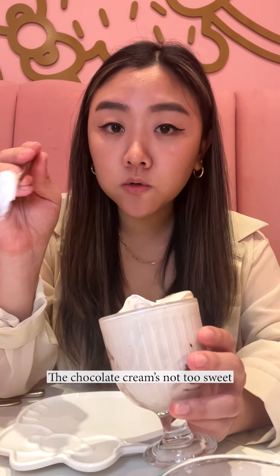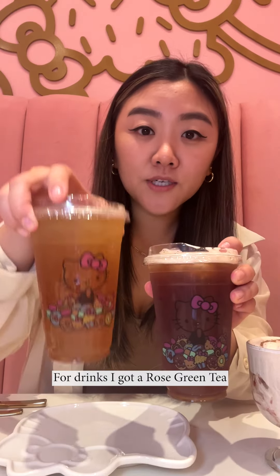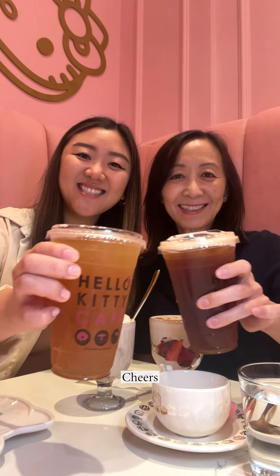Strawberries with chocolate cream — the chocolate cream's not too sweet, nice and fluffy. For drinks, I got a rose green tea and my mom got a matcha black tea. Cheers.